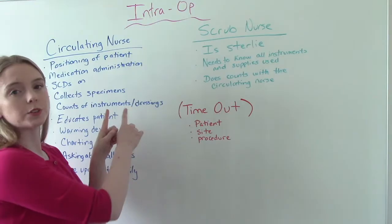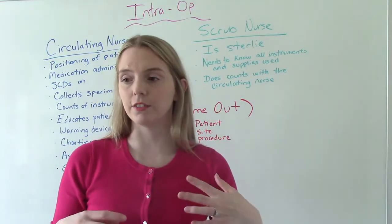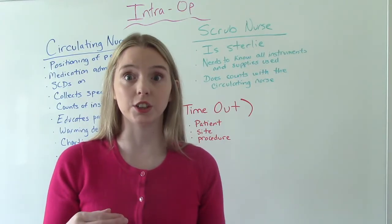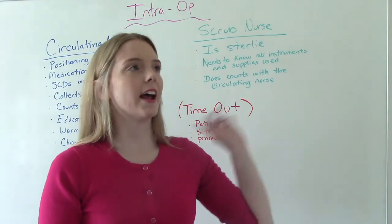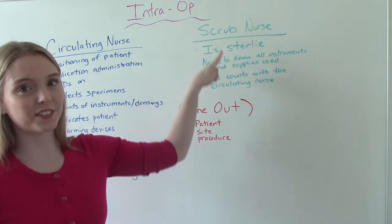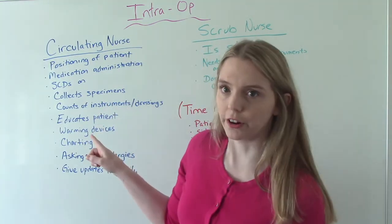The counts are something both nurses do together. For example, at the end of a surgery when they're counting the laps and sponges to make sure nothing was left in the patient, they verify with each other. The scrub nurse will count — one, two, three, four, five — and the circulating nurse confirms the same count. Then it gets signed off. The scrub nurse can't chart because she's sterile, so the circulating nurse is the one who has to chart all of that.